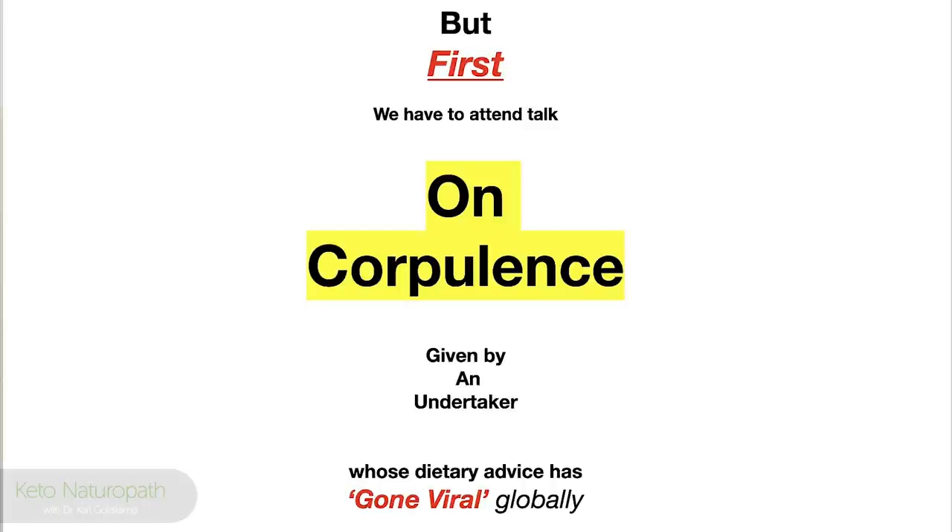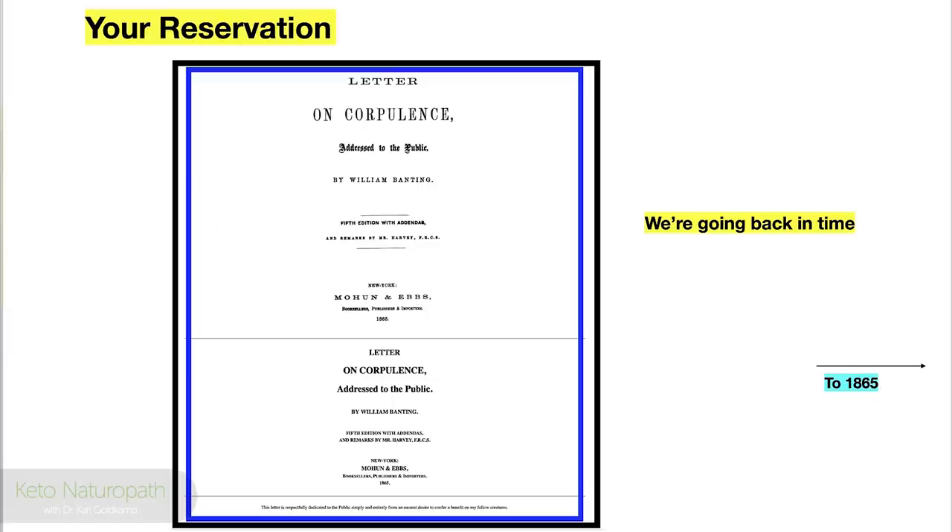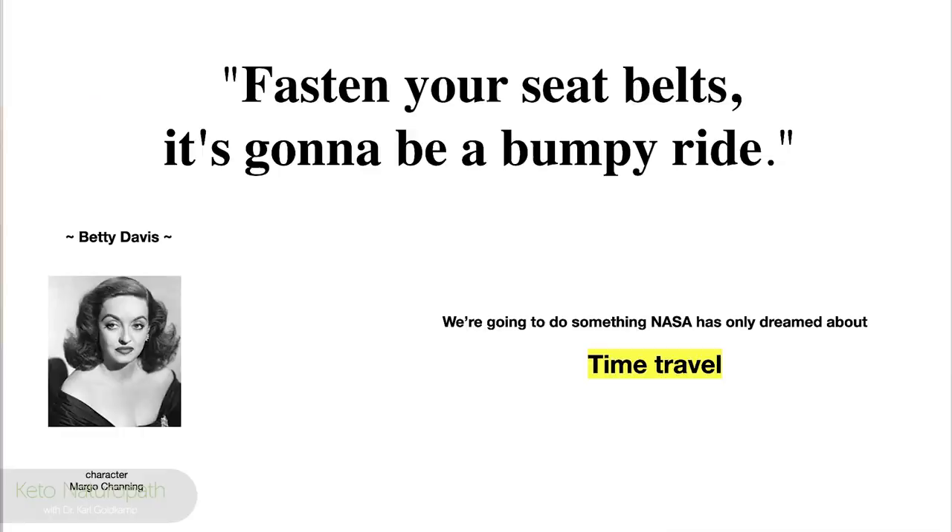But first we have a talk to attend. The talk is going to be on corpulence — haven't heard that word for a while — and it's given by an undertaker whose dietary advice has gone viral globally. Your reservation is for a presentation called 'A Letter on Corpulence,' addressed to the public, by a guy named William Banting. He's an undertaker. The trouble is it's 1865, so we have to go back in time. We're going to time travel today to prove a point, to put all this information together in a good story.